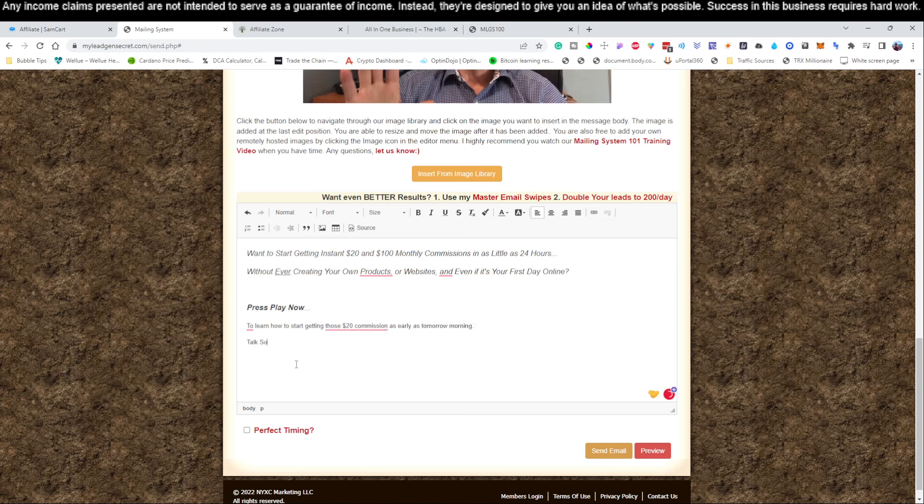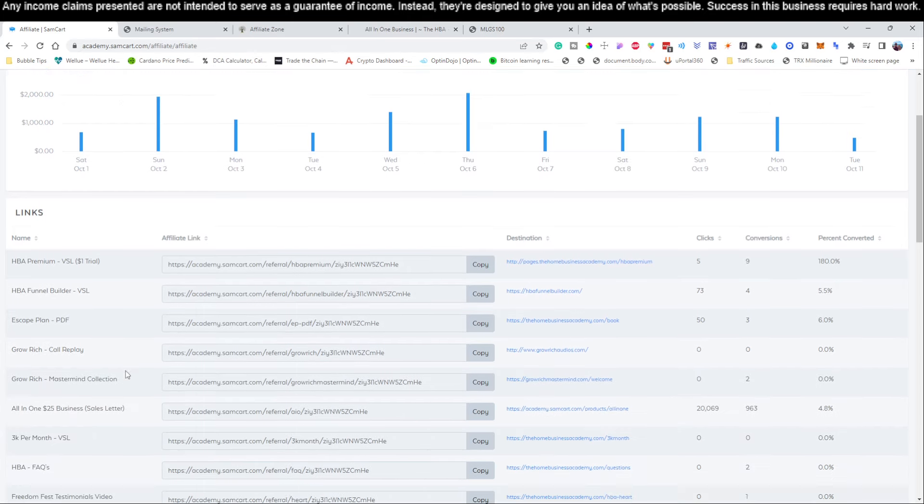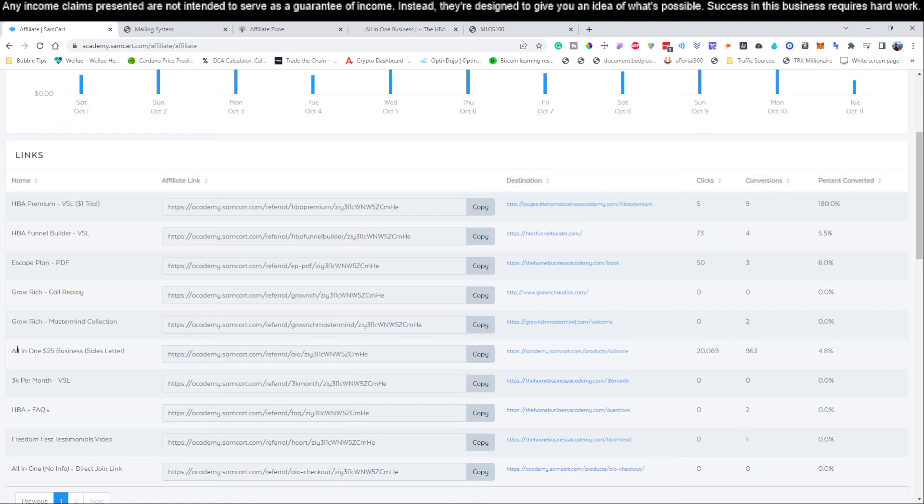Talk soon, Michael. So again, we're going to highlight this and set it to font size 16. Normal font will be Arial. Now, we're going to put a little space here and highlight 'Press Play Now.' Remember, you had to have the SamCart set up first — we're going to come over to the SamCart now.